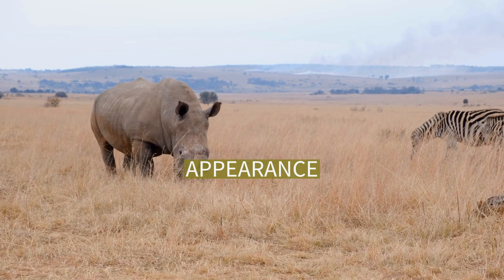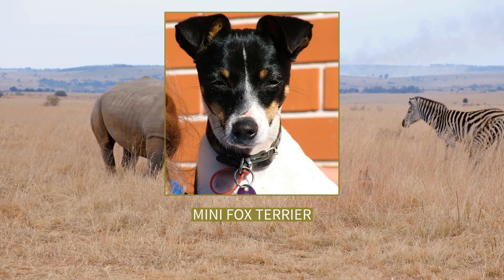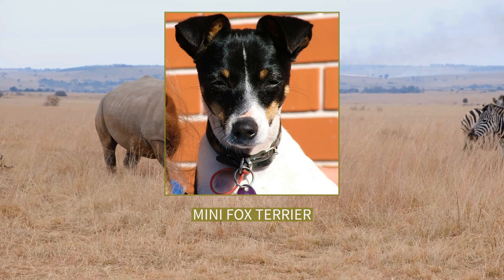The breed standard has always allowed for the dog's tail to be docked or undocked; however, owners need to be aware of and obey local laws in this regard. Natural bobtails are known to occur. There are only three permitted colour combinations: black and white, tan and white, and black, tan and white.